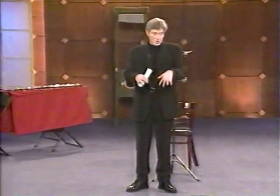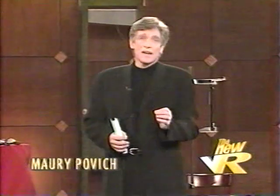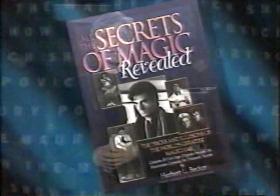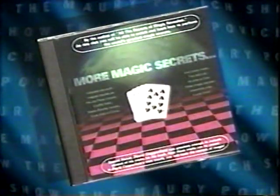Now, how many times has everybody here in the audience, and also out there, watched a magic show and always wondered how'd they do that? Well, today we're going to find out the secrets behind some of the world's most incredible magic tricks. If you at home don't want to know how this stuff is done, turn away from your set now — don't turn it off, we need every viewer we can. Please welcome the most controversial man in the world of magic, author of All the Secrets of Magic Revealed and a new CD-ROM called More Magic Secrets — Herbert Pecker.